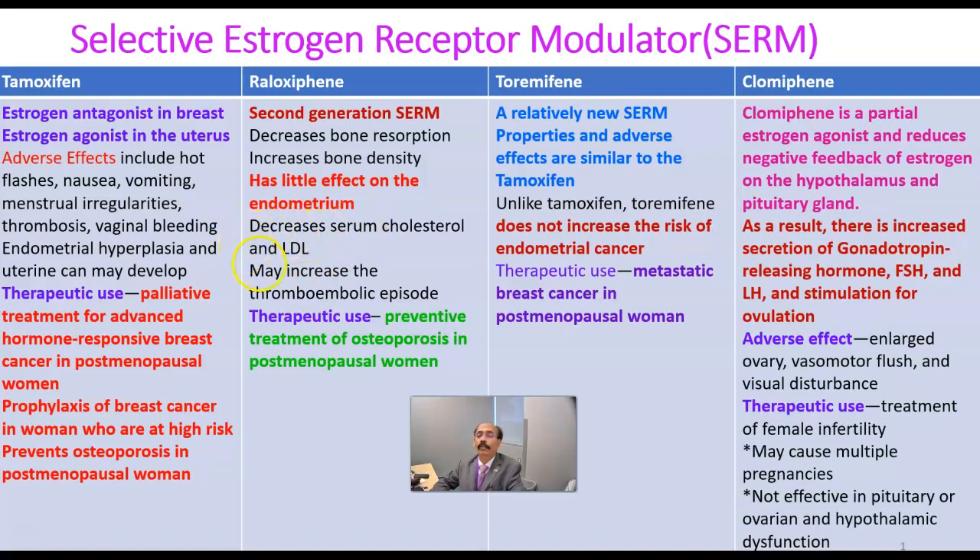Raloxifene decreases serum cholesterol and LDL, that is low-density lipoprotein, but may increase thromboembolic episodes. Therapeutic use: preventive treatment of osteoporosis in postmenopausal women. This drug is not yet approved to treat breast cancer.